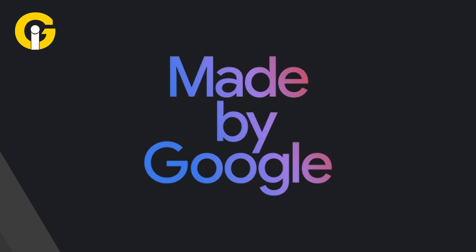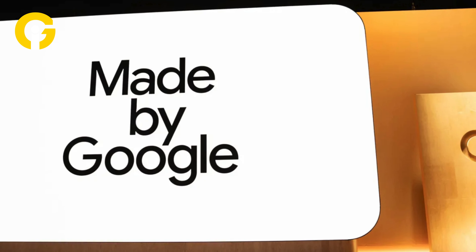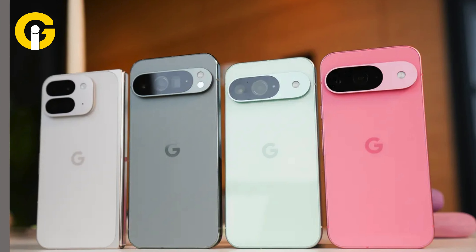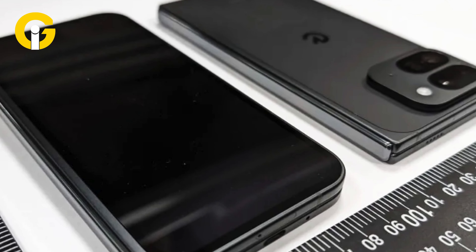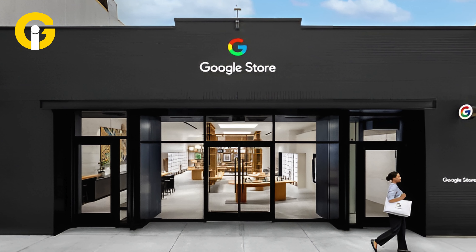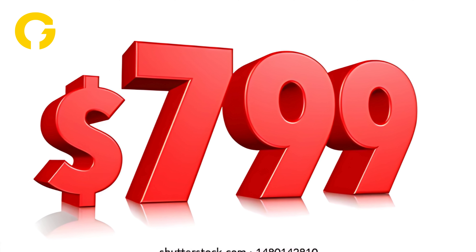Google has officially announced its new flagship phones at the Made by Google event, including the Pixel 9, Pixel 9 Pro, Pixel 9 Pro XL, and Pixel 9 Pro Fold. The lineup is now open for pre-orders at the Google Pixel Store, with US prices starting at $799 for the base model.